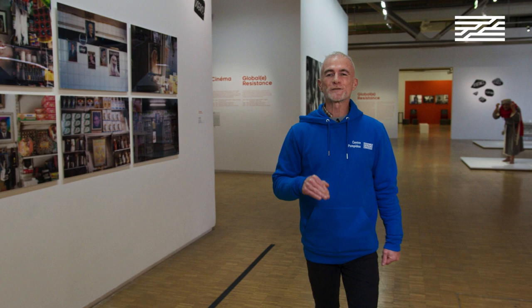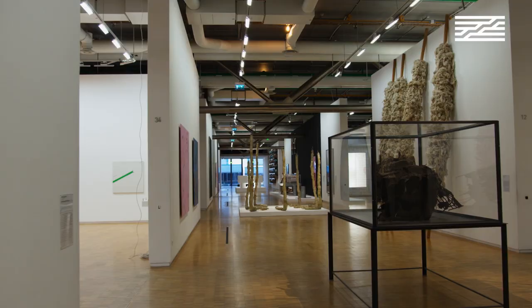I'm standing at the heart of the first European collection of modern and contemporary art, rich with more than 120,000 works. To be precise, I'm standing on the fourth floor of the museum, where the contemporary collection is presented.